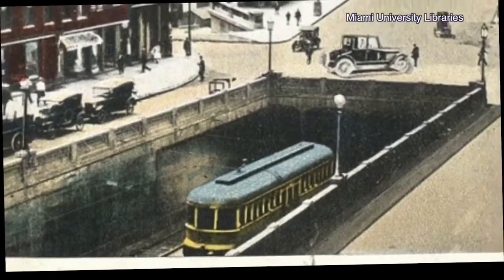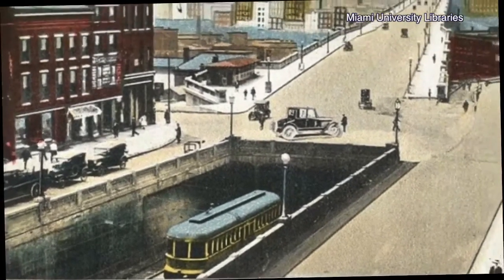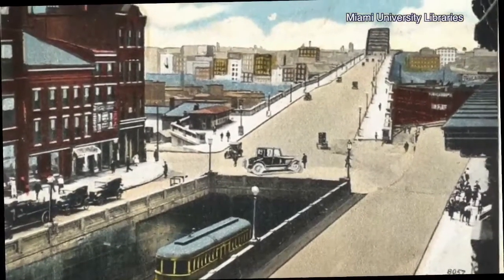Arguably, one of the most classic features of the bridge is the one that remains hidden in plain sight. That would be the lower deck, the former subway that used to carry trolley cars across the Cuyahoga River.